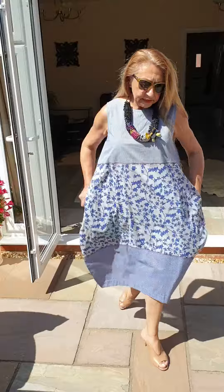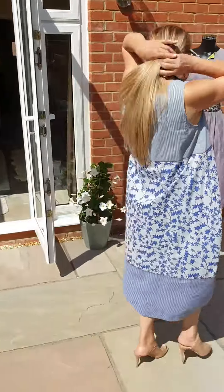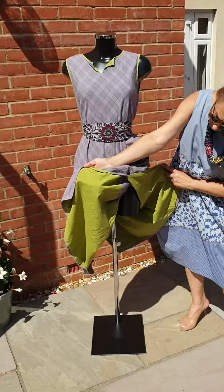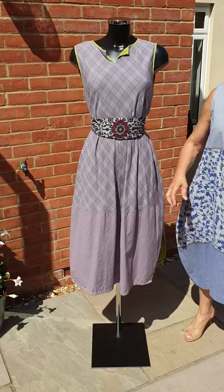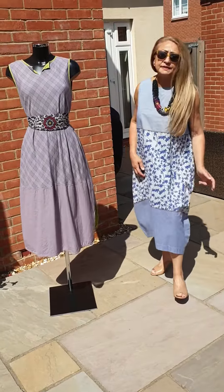This is a TM collection dress, one size, but I have sold it to size 18 as you can see. One left. It's silk cotton — a cute cotton dress which comes with its own sash, and as you can see it's got lovely green inside and slits on the side. It looks really lovely with silk trousers, a pair of leggings, or on its own because the slit is not all that high.